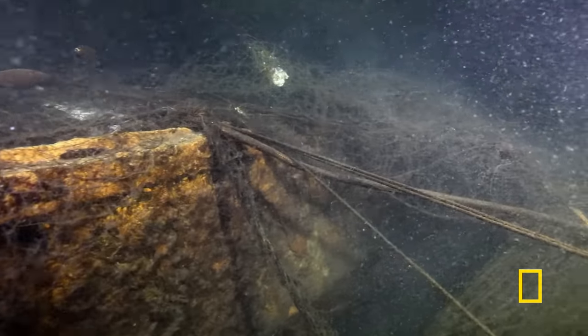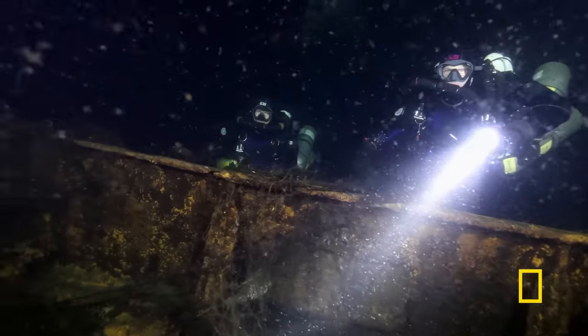As we neared the bow, the amount of netting seemed to increase. And what you don't want to do as a diver is try to get under it, because that risks you being trapped and tangled within it.